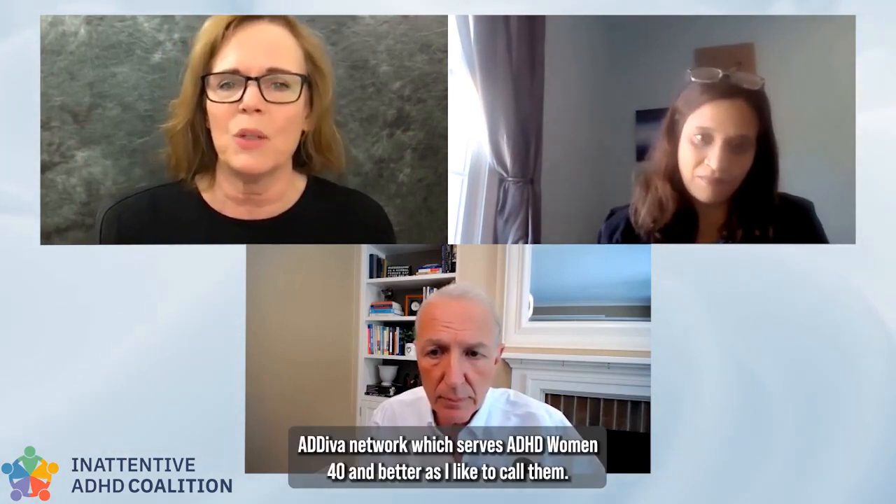Today we're going to talk specifically to and about teachers and how they can help identify students with ADHD and support them. I'm Linda Rogley with the ADDiva Network, which supports ADHD women 40 and better, as I like to call them, and I'm joined today by two of our experts.